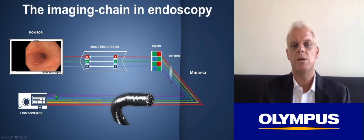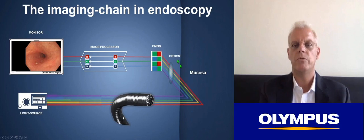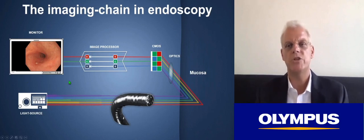The imaging chain starts with a light source, emitting light through the endoscope onto the mucosa, through the optics of the endoscope, and your light sensor into an image processor that then depicts a high-quality image. With the X1 system, it comes with a 32-inch 4K monitor for really high-quality white light endoscopy.